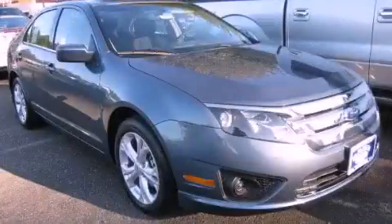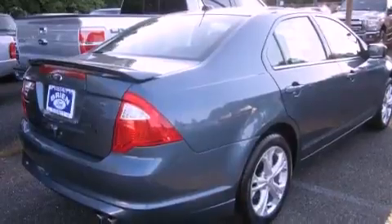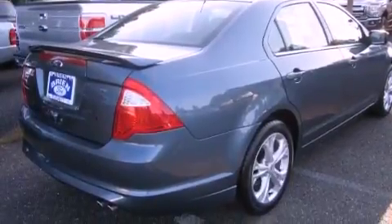This is a brand new 2012 Ford Fusion. It has a 2.5-liter four-cylinder engine and an automatic transmission.